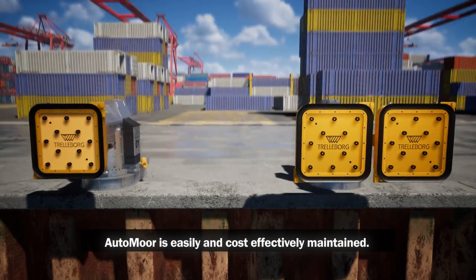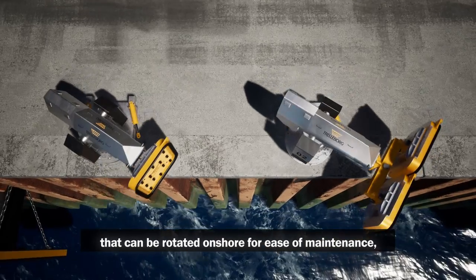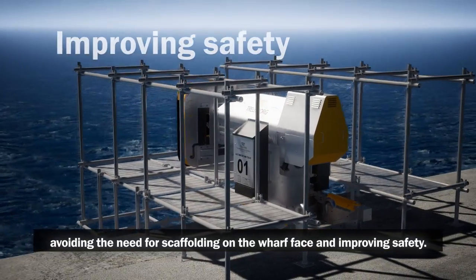AutoMoor is easily and cost-effectively maintained. Both sizes feature a mooring arm that can be rotated onshore for ease of maintenance, avoiding the need for scaffolding on the wharf face and improving safety.